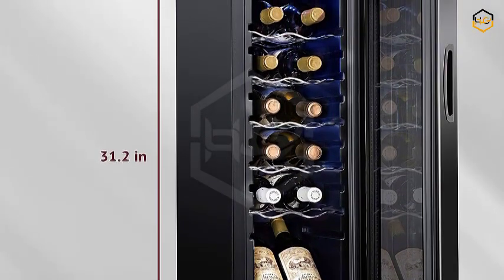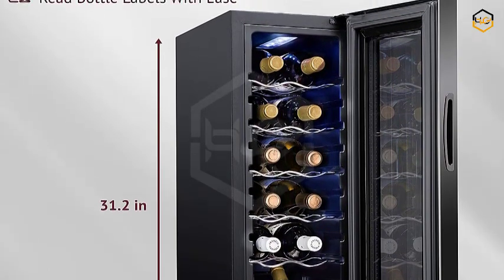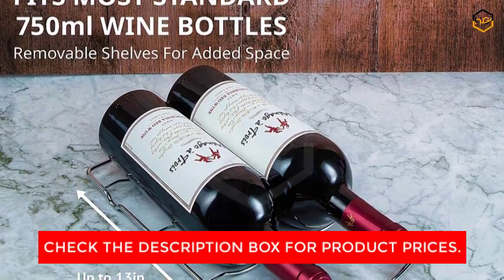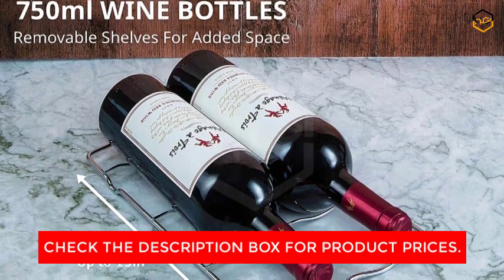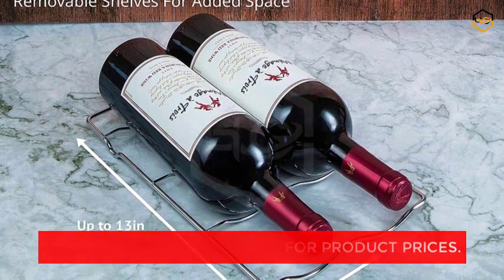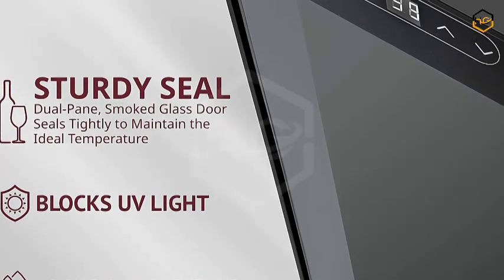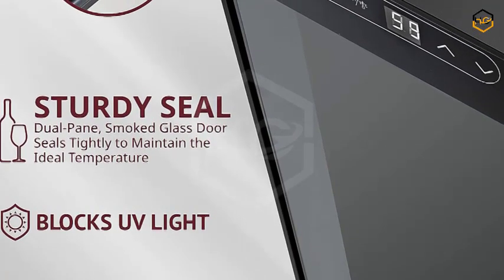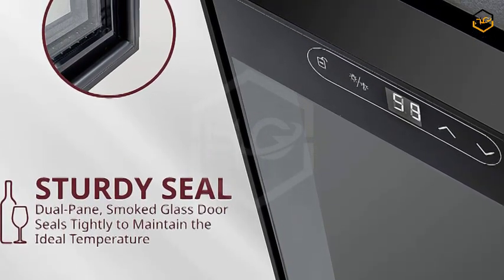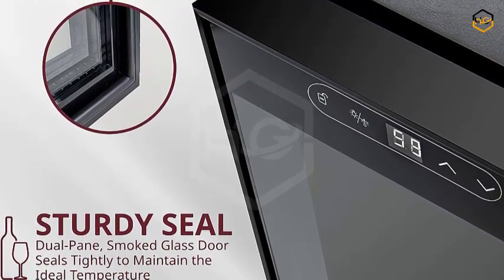Designed with both form and function in mind, this wine cooler enhances your space while ensuring optimum conditions for your wines. The freestanding design allows you to showcase your 12 favorite bottles, transforming any room into a curated wine cellar. The intuitive digital temperature control panel lets you effortlessly monitor and adjust settings, and its unobtrusive operation maintains a serene ambience while adding a touch of sophistication to your space.